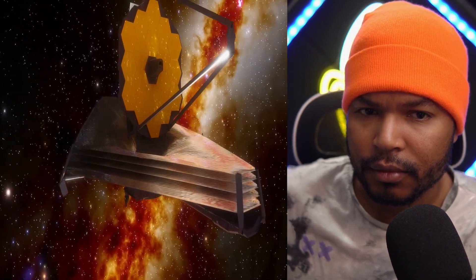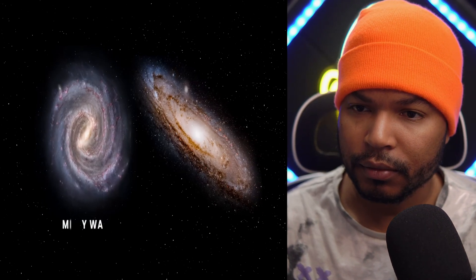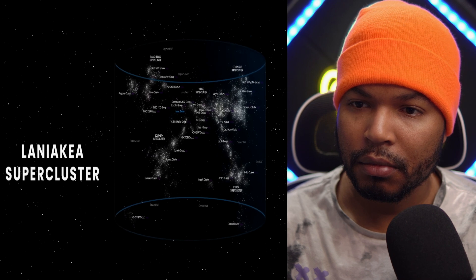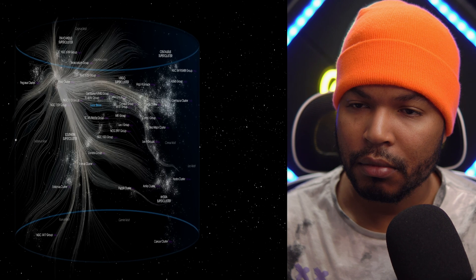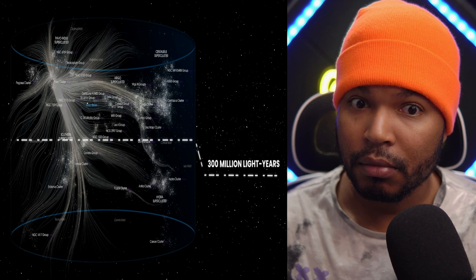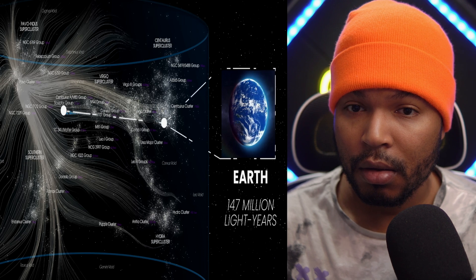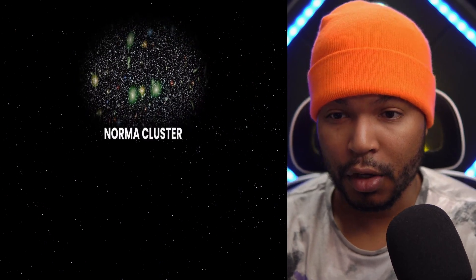It turned out that our Milky Way and the neighboring Andromeda galaxy are moving towards the center of the local group of galaxies, which is located in the Virgo cluster. Together they all move towards the center of the Laniakea supercluster. The attraction zone in the middle of this mega cluster is the Great Attractor — its estimated diameter is about 300 million light years. At its center, lying about 147 million light years away from Earth, scientists found a large supercluster of galaxies now known as the Norma cluster.